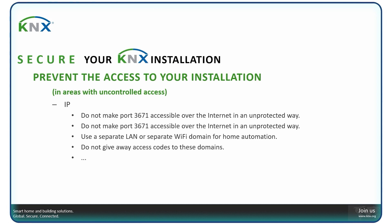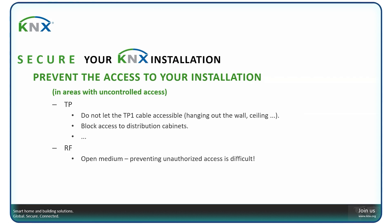Further rules: use a separate LAN or a separate Wi-Fi domain for home automation. On Ethernet you can use virtual LANs; on Wi-Fi, you can use different SSIDs. For the twisted pair and radio frequency medium, do not let the twisted pair cable be accessible hanging outside the wall or ceiling. Block access to distribution cabinets.